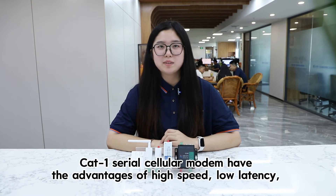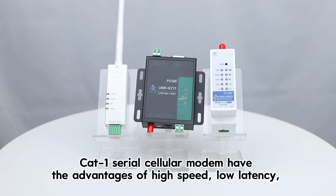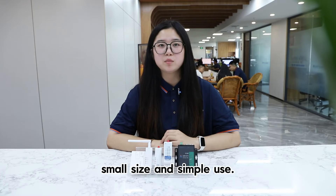CAT-1 Serial Cellular Modems have the advantages of high speed, low latency, small size, and simple use.